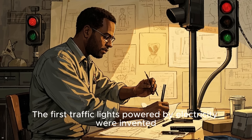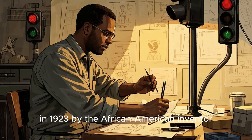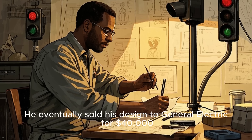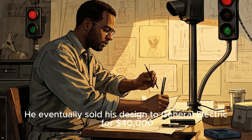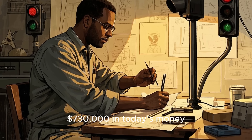The first traffic lights powered by electricity were invented in 1923 by the African-American inventor Garrett Morgan. He eventually sold his design to General Electric for $40,000, which is $730,000 in today's money.